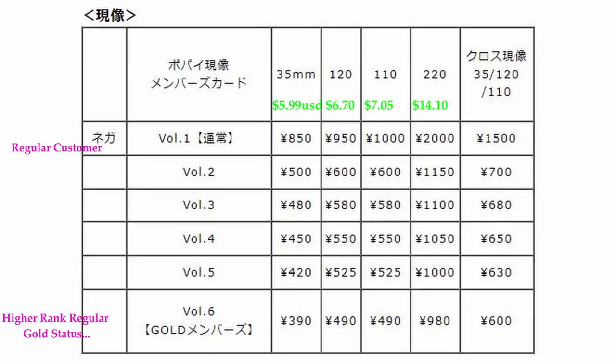Most importantly, Popeye Camera does same-day film processing. They handle 35mm, 120 medium format, and 110 film, and also cross processing — though I'm not sure if cross processing is done within the same day. For color negatives they do it within the day, though it may take longer depending on how busy they are. They also do monochrome processing at a reasonable price.